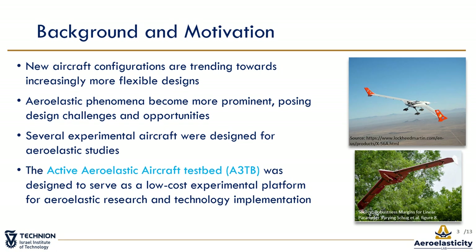On the other hand, wing flexibility can be beneficial and leveraged to achieve optimal performance. The benefits and challenges of flexible wings motivated several research programs aimed at flexible wing control for flutter suppression, load alleviation, and performance optimization. Inspired by current and past aeroelastic experimental platforms such as the X56 and the multi-utility aeroelastic demonstrator, shown in this picture, the active aeroelastic aircraft testbed was designed to serve as a low-cost experimental platform for aeroelastic research and technology implementation.